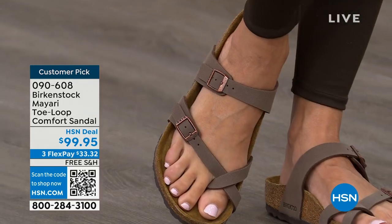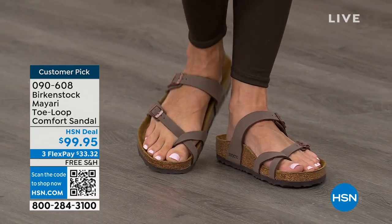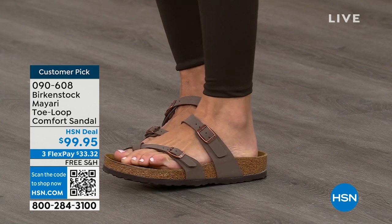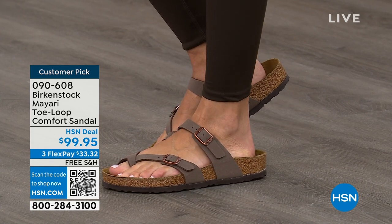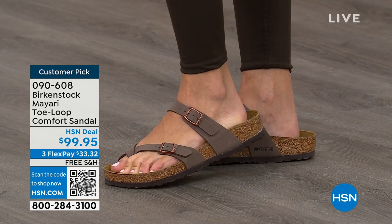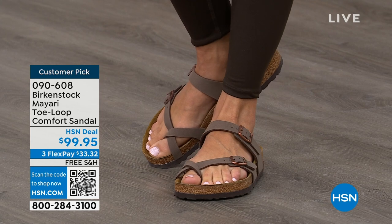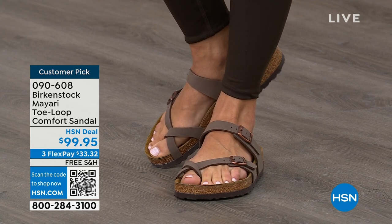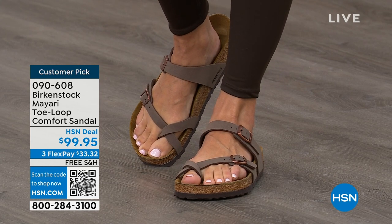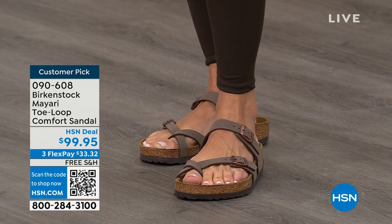If you wear Birkenstock already, you probably live in them and don't want to wear any other shoes. If that's the case and you're just looking for new styles and new colors, it's so great that you can shop at a place you already love — HSN or hsn.com. You can read reviews because these are customer picks, and then you can get the brands that you want.